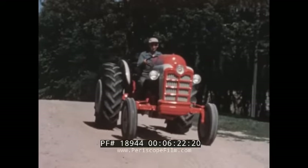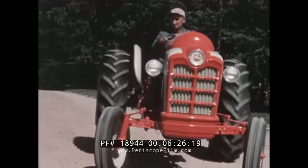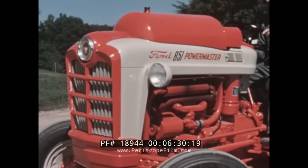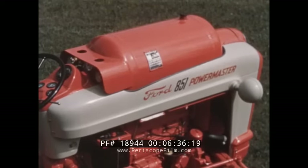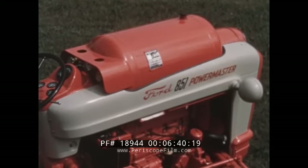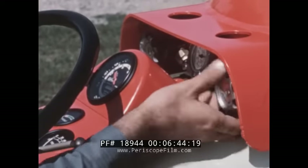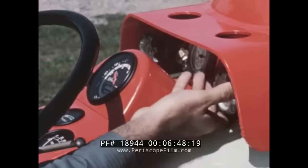This PowerMaster is equipped to use LP gas. All new Ford tractors are available in LP models. Notice that the complete system is built into the tractor, not hung on. Notice, too, that the clean design permits you to see clearly, without interference, on either side of the tractor. The controls are easy to see, easy to reach, and easy to use.